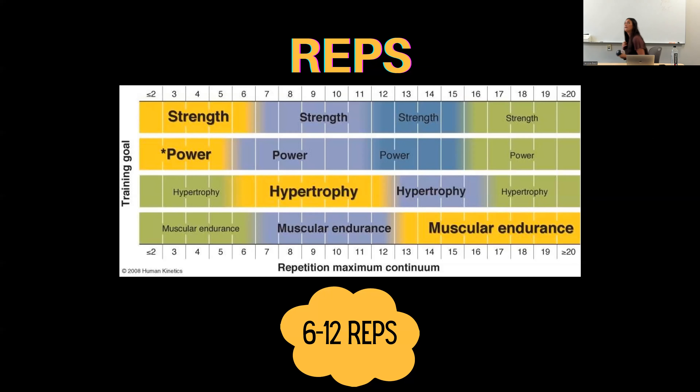Here is a demonstration of four repetitions of a bicep curl. That is one repetition, two repetitions, three repetitions, and four repetitions. When you want a hypertrophy-focused workout aimed at muscle growth, you are going to want to do six to twelve repetitions. As you can see in the chart, if you have other training goals like muscular endurance, power, or strength, you can still have hypertrophy in those, but the best results will be in that six to twelve rep range.